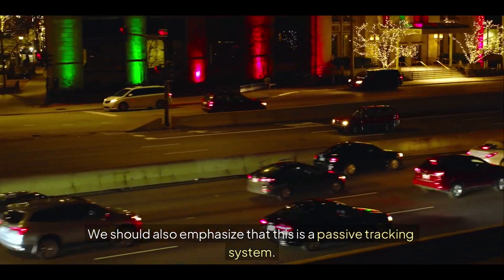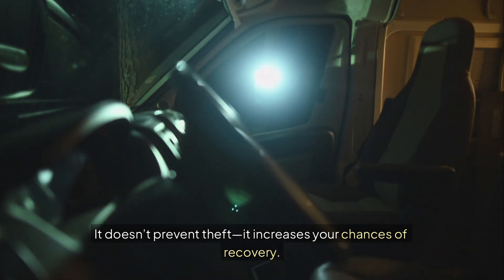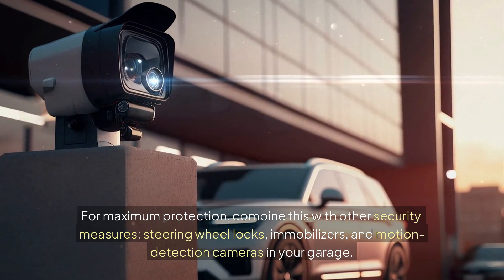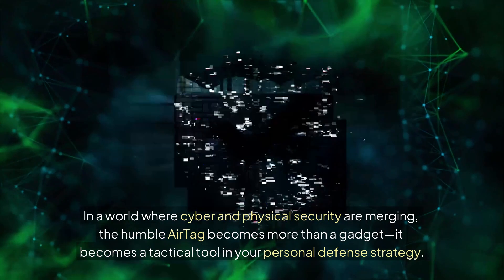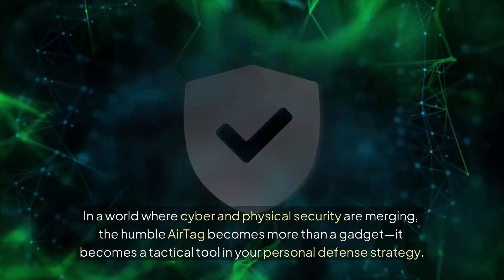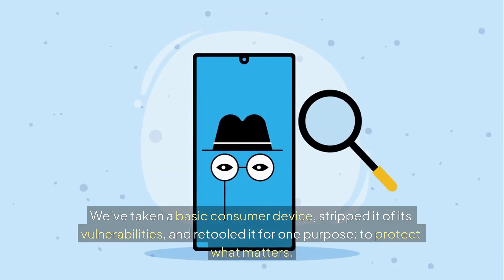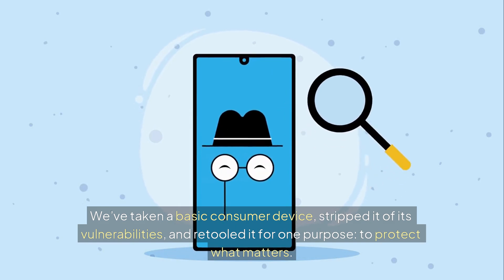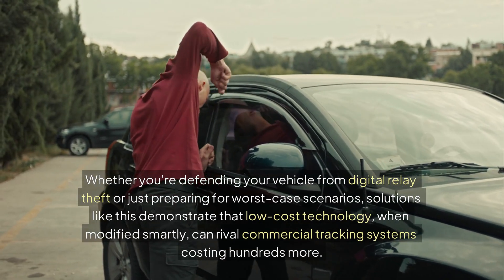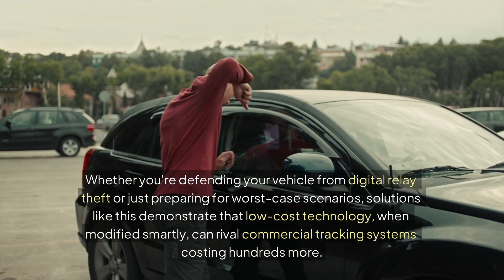We should also emphasize that this is a passive tracking system — it doesn't prevent theft, it increases your chances of recovery. For maximum protection, combine this with other security measures: steering wheel locks, immobilizers, and motion detection cameras in your garage. In a world where cyber and physical security are merging, the humble AirTag becomes more than a gadget — it becomes a tactical tool in your personal defense strategy. We've taken a basic consumer device, stripped it of its vulnerabilities, and retooled it for one purpose: to protect what matters. Low-cost technology, when modified smartly, can rival commercial tracking systems costing hundreds more.